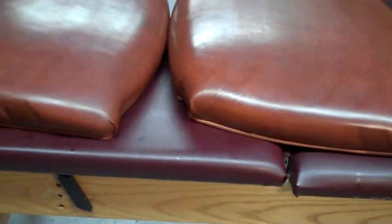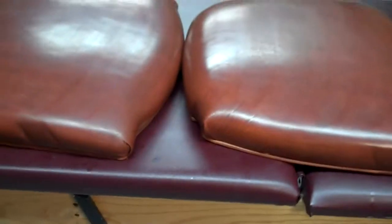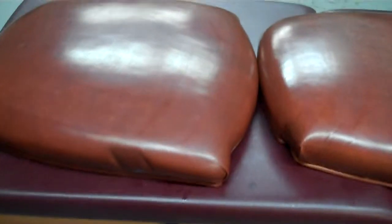Here we are with the cushion seats for the two dining room chairs. You can see we have got the color going back on — we got all our repairs done. Coming along very nicely.